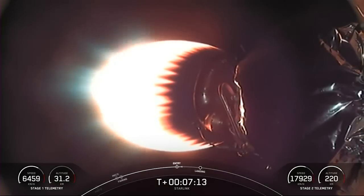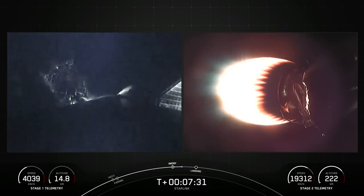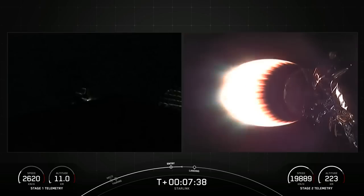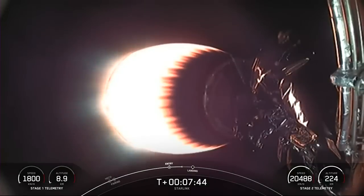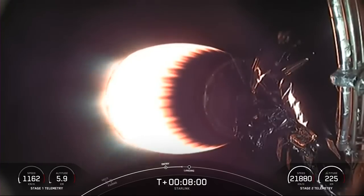Coming up next is the landing burn on the first stage, which is the second and final burn in preparation for landing. Vehicle continues on a nominal trajectory. You can see the atmosphere is scrubbing off a lot of the first stage's velocity right now. Stage one is transonic, meaning it is traveling near the speed of sound. Coming up on the landing burn in just around 20 seconds.